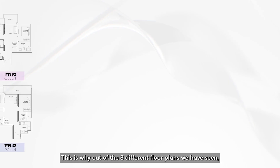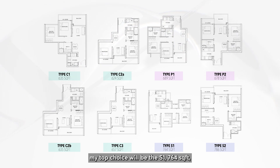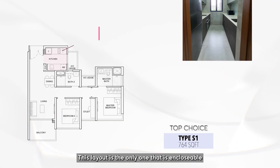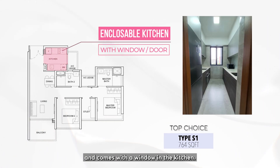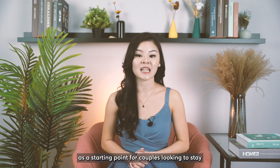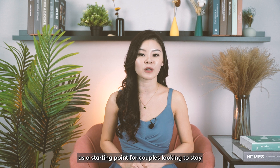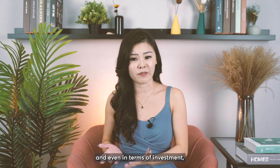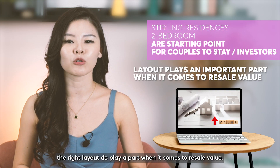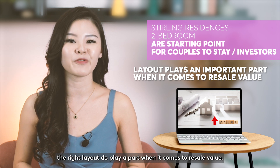Out of the eight different floor plans, my top choice is the S1 at 764 square feet, the two-bed plus study. This layout is the only one that is encloseable and comes with a window in the kitchen. Two bedrooms tend to be the sweet spot in new launches as a starting point for couples, and even for investment if you're looking to maximise profits. In the long run, the right layout does play a part when it comes to resale value.